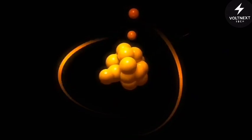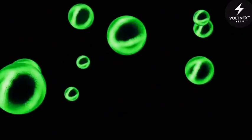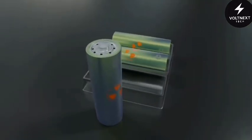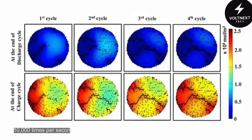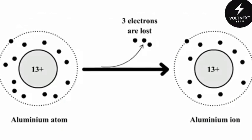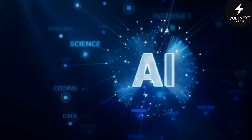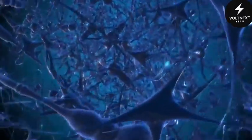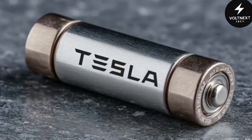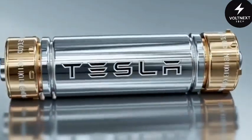At the heart of it all lies an incredibly advanced battery management system driven by a neural network. Sensors throughout the battery constantly measure temperature, pressure, ion movement, and even tiny signs of wear — sampling data thousands of times per second. If anything looks off, the AI intervenes immediately: it might slow charging, redistribute current, or even send small electrical pulses to stimulate healing at the microscopic level.